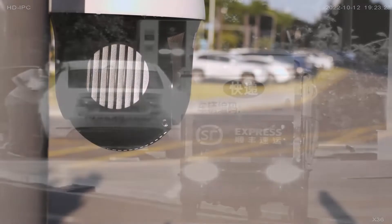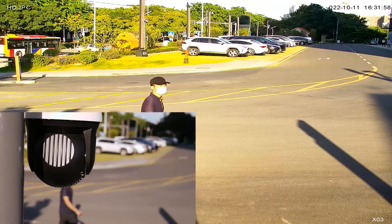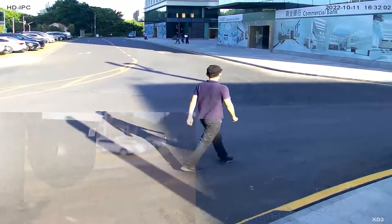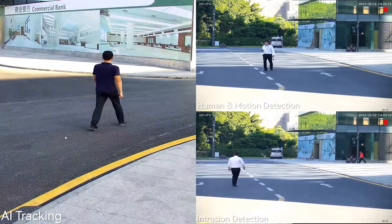The camera also supports intelligent functions such as 3D AI tracking, human detection, motion detection, sound alarm, intrusion detection and alarm detection.